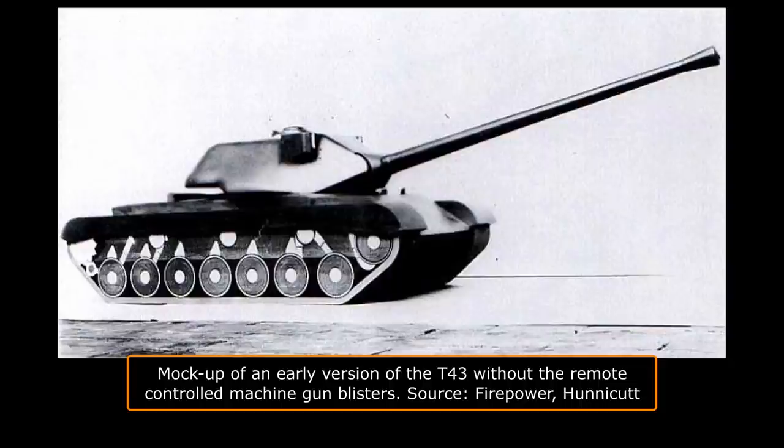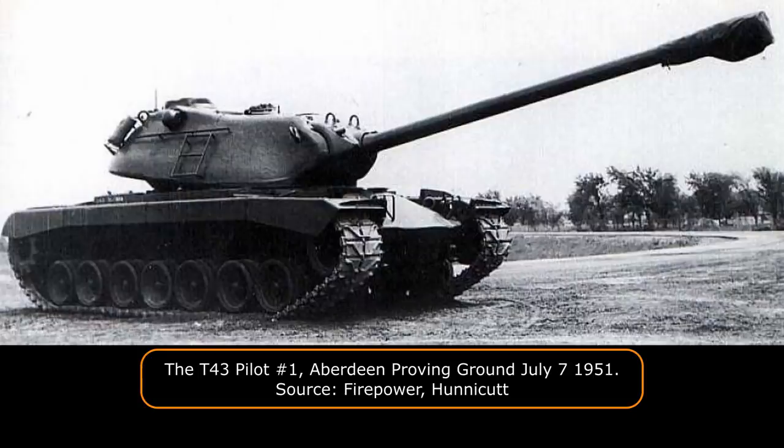The T-140 gun mount was reduced in size and could accommodate a pair of .30 or .50 caliber machine guns. Various components were eliminated, including the .30 caliber remote-controlled blister machine guns, the gunner's direct sight telescope, the panoramic telescope, and the lead computer. These changes were published on April 24th, 1950, and approved by the Army staff on June 28th, 1950. An OCM published on July 19th, 1950 mentions the development of a bulldozer blade designated T-18 for the T-43 heavy tank, and an OCM published on August 17, 1950 mentions the development of flotation device T-15, meant for the T-43.